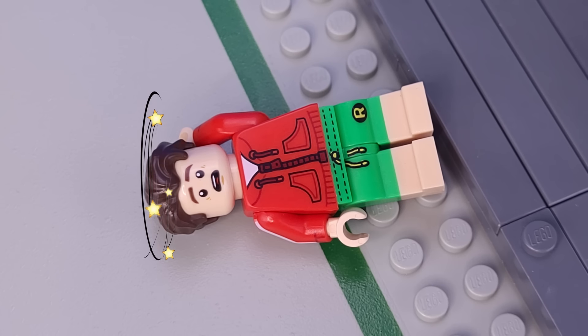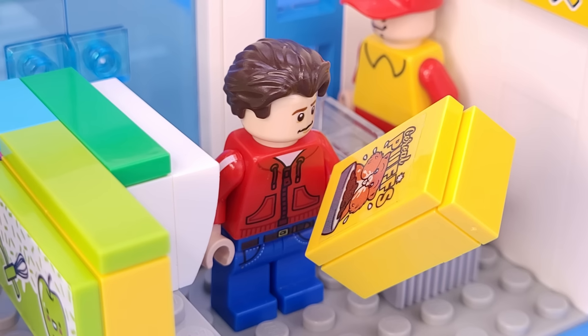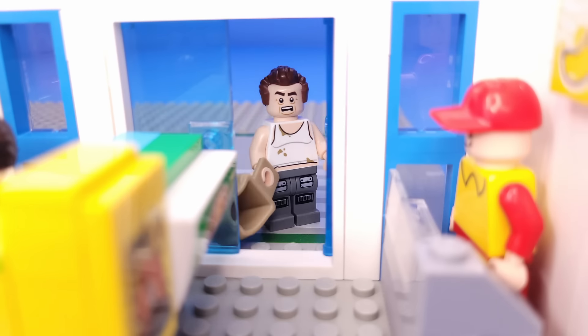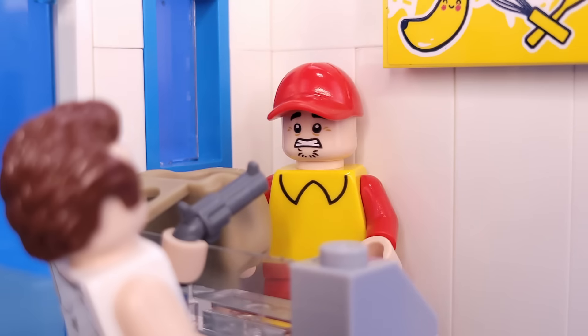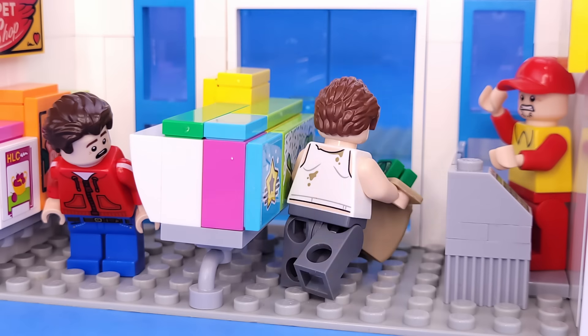However, he isn't Spider-Man yet. On a Saturday afternoon, Uncle Ben drove Peter down to the convenience store so he could pick out some snacks with his allowance. Suddenly, a robber burst in. Pulling out a gun, he demanded the money. Too scared to act, Peter cowered behind the shelves. The robber bolted out the door.